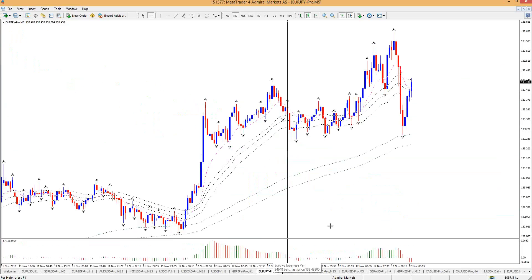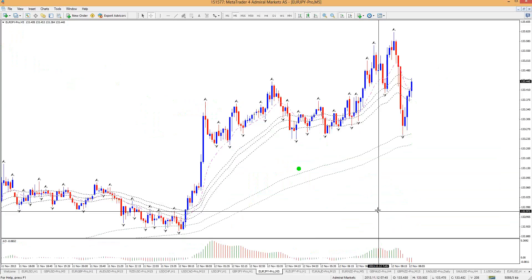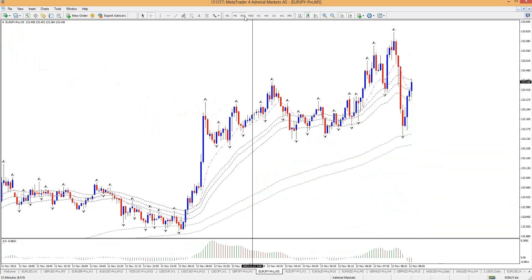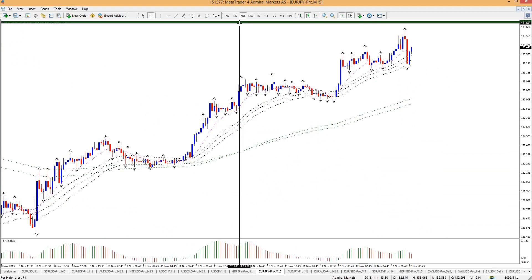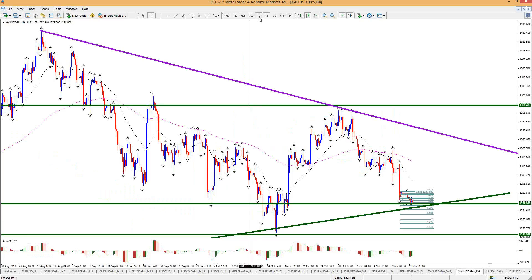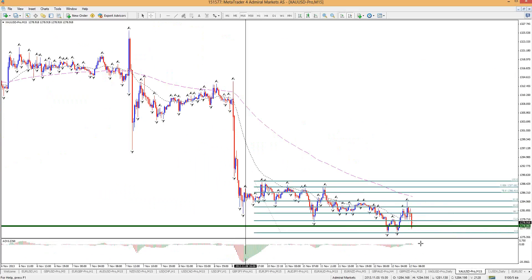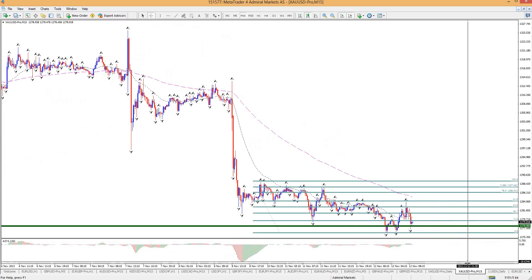How about Euro/Yen? It's getting a pretty good bounce — we can expect those kinds of things, especially in uptrends. That's the problem with reversal trades. Price will go against you a lot. New Zealand kind of bounced off that level but not going anywhere. How about gold? It's stalling a bit here, nothing more.